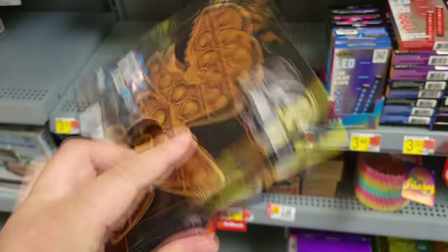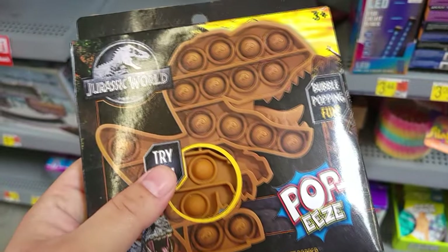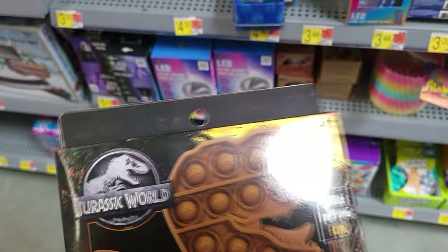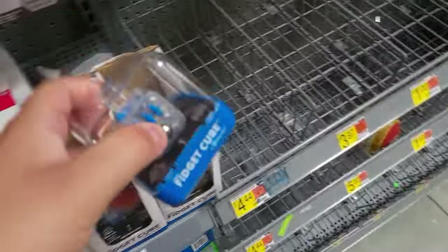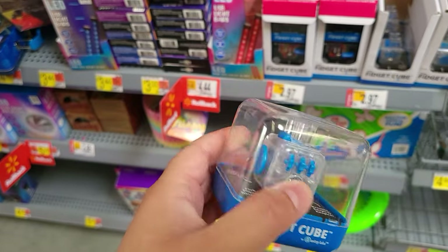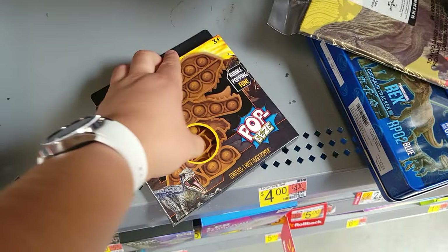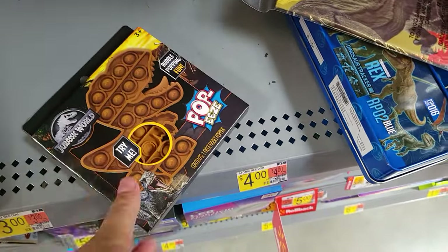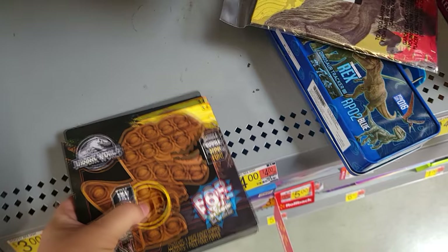Cool little find — Jurassic World Poppies, a little fidget game you play when you're stressed or anxious. You pop these and it's supposed to help you chill out. I actually have one of these fidget cubes — I don't use it often but I do enjoy it. To be honest, the popping feels a little flimsy, not very tactile, so I'm not a big fan of these.